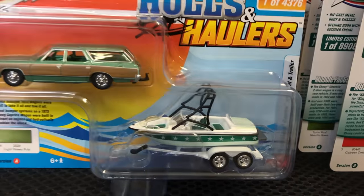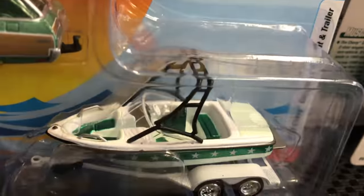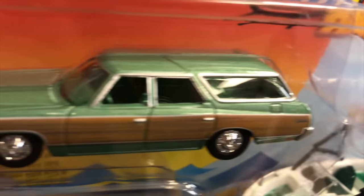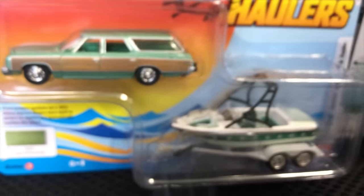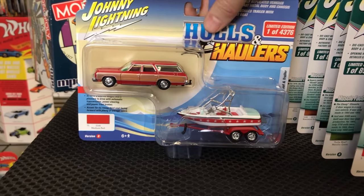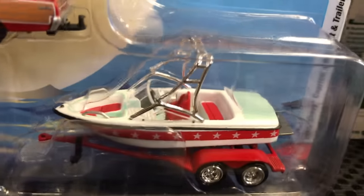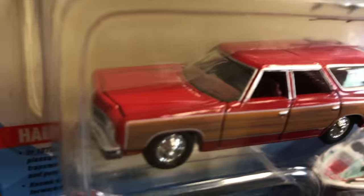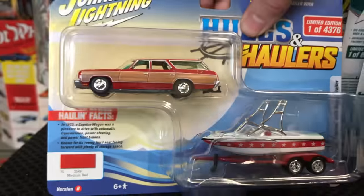The 1973 Chevy Caprice with the speedboat — first version in green with wood paneling and a matching green speedboat. Version B is in medium red, also with wood paneling and speedboat graphics with a star pattern — almost an Americana look on this boat, which is really neat.